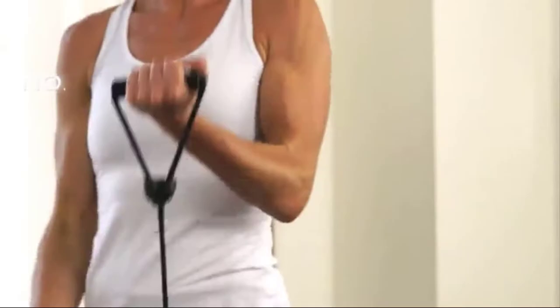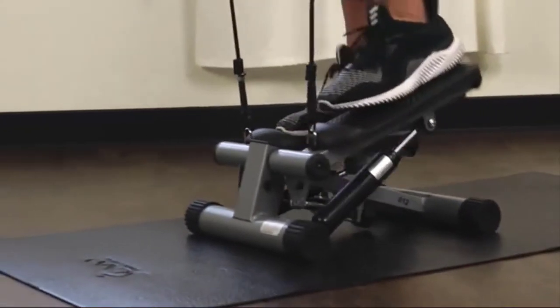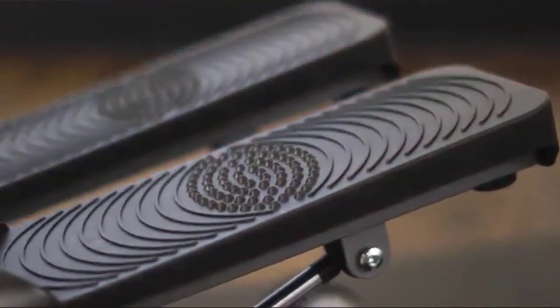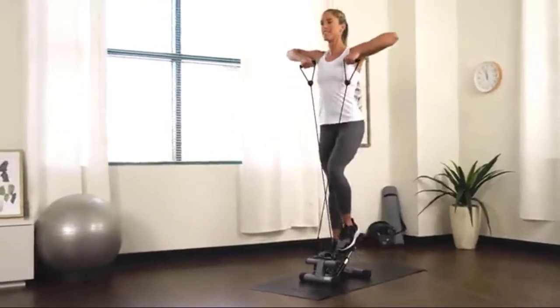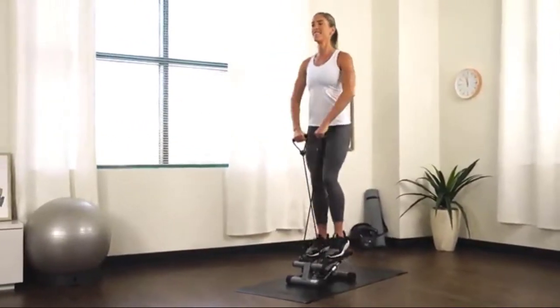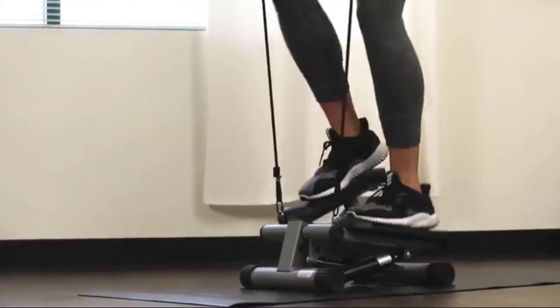Get a full-body workout in one machine with the Sunny Health & Fitness Mini Stepper with Bands. This compact stepper helps tone your glutes, calves, and thighs. Step onto the oversized foot pedals that have non-slip surfaces. Produce smooth, natural, and powerful steps with the hydraulic drive system that forces your legs to push against your own body weight. Change the intensity of the exercise by adjusting the height of your steps at the bottom of the stepper.